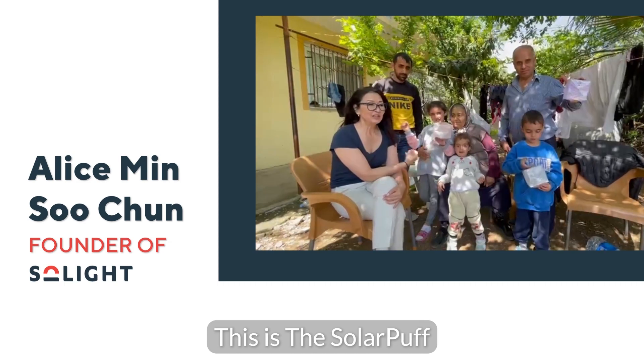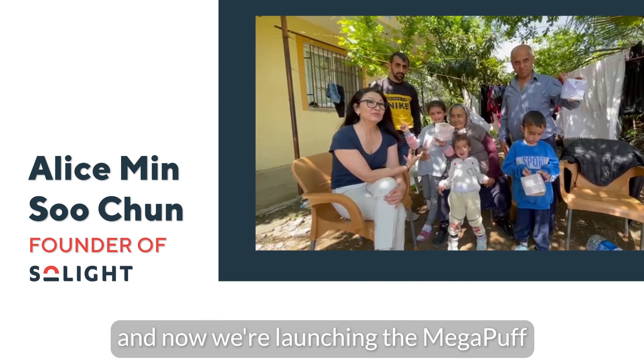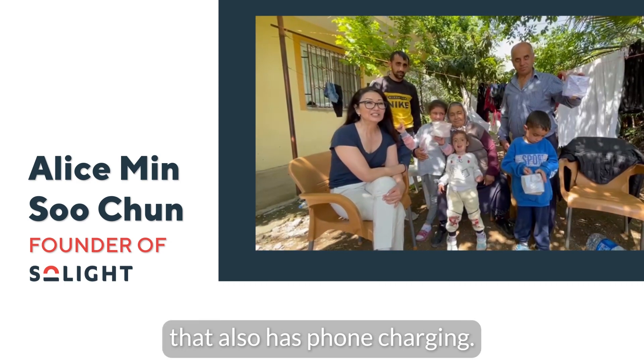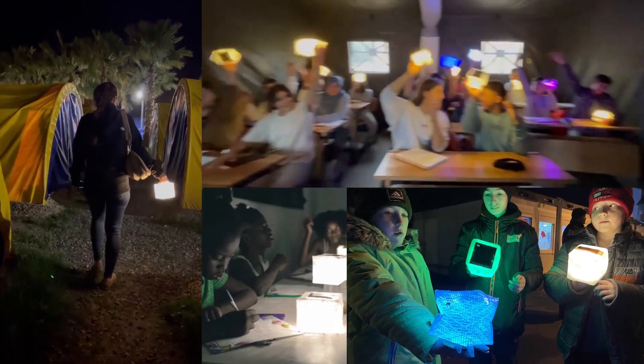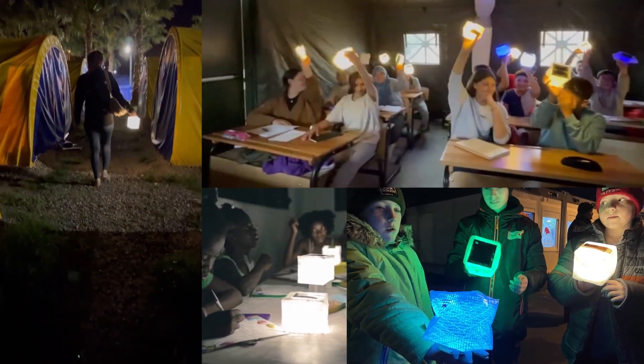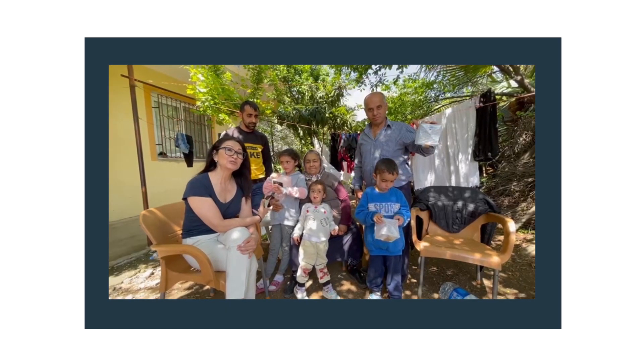This is the Solar Puff and now we're launching the Mega Puff that also has phone charging. Click the green button on your right and be the first to get your Mega Puff. With your support, we can bring this innovative product to life and help people in need. This is innovation for social change.